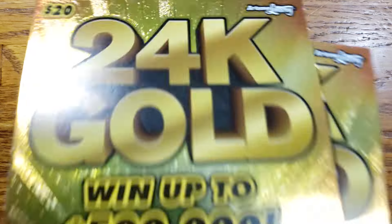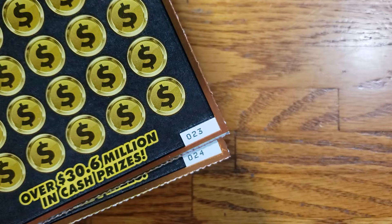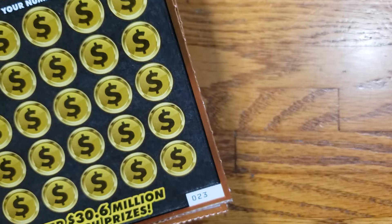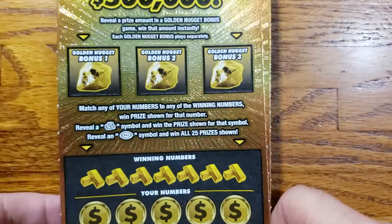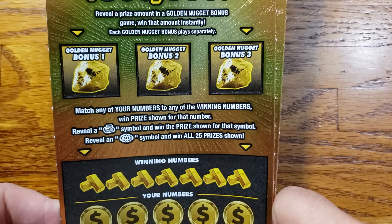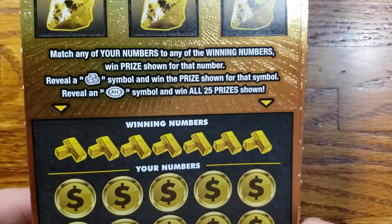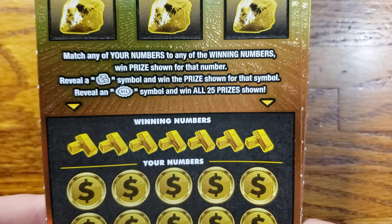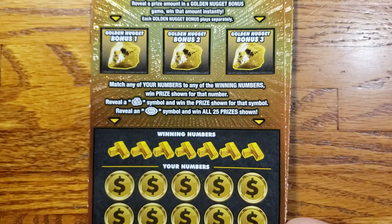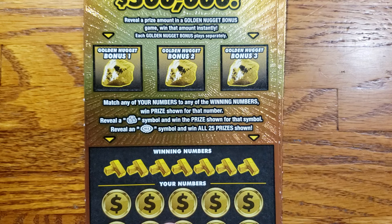Today we are working with tickets 23 and 24. We're gonna get started with ticket 23. This one here we got three bonus spots up top — we're just looking to reveal a prize amount in any of those bonus spots to win that prize. Down below we're looking for the coins symbol to win the prize automatically, or the all burst symbol to win all 25 prizes.